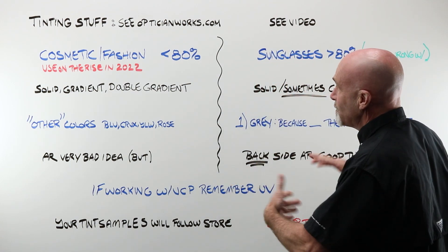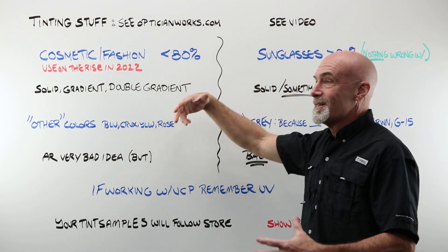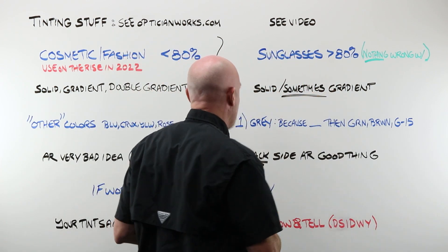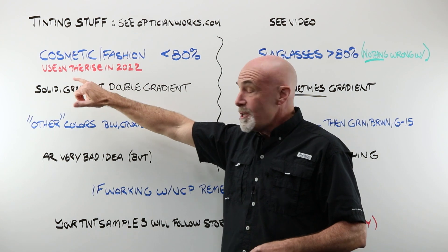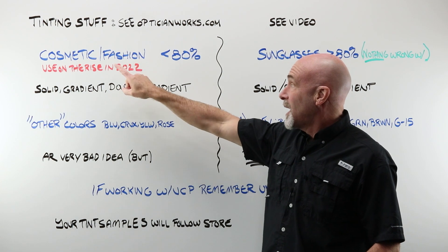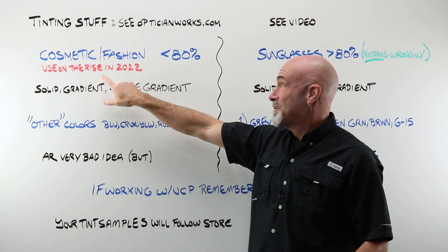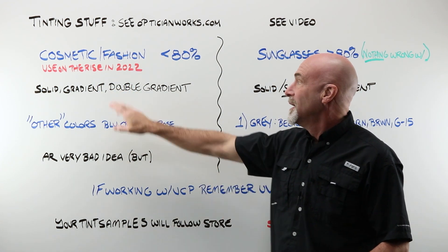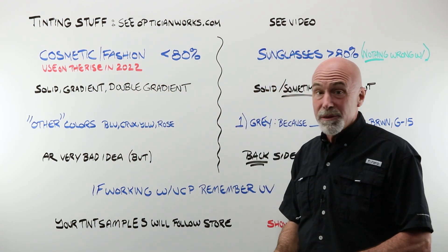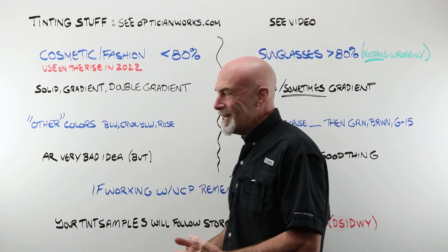Generally, we think of tints as falling into one of two categories: the cosmetic fashion tint — less than 80% depth of hue or color — and then we have sunglasses. I reached out on social media and had the lab ask around, and cosmetic fashion tints are on the rise. We're in early 2022, so be aware that this is a good time to start thinking about learning a little bit more about tints.